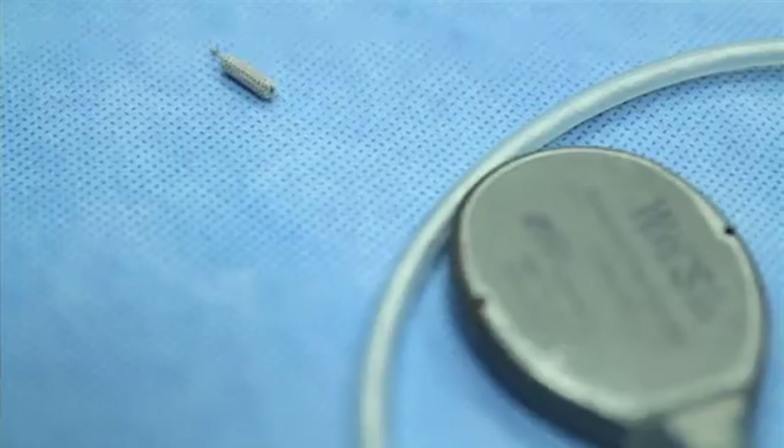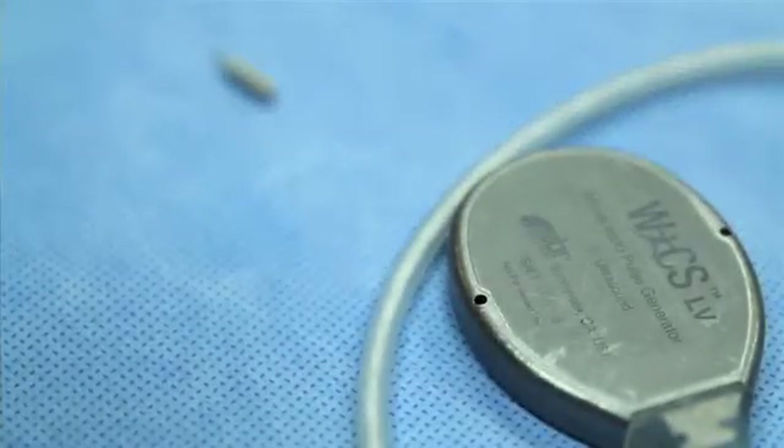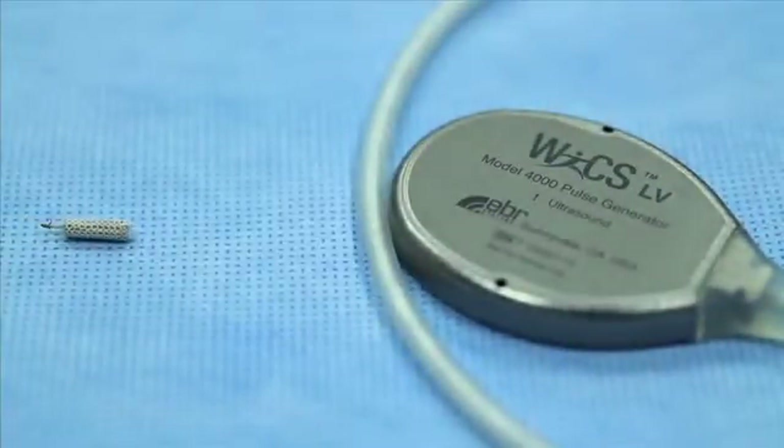WiCS technology works using ultrasound to transfer energy through the body instead of using a wire to transfer an electrical pulse. We create an ultrasound wave that's transmitted through the body, picked up by a receiver inside the heart, and converted to an electrical pulse to pace the heart. WiCS technology promises to have many more applications beyond heart pacing.